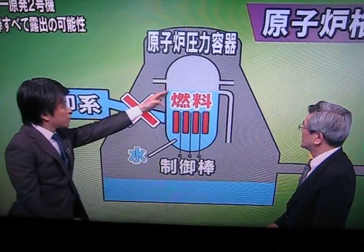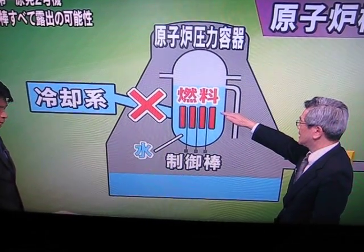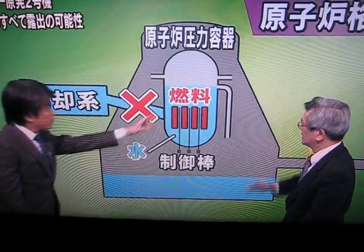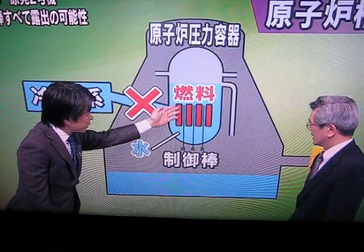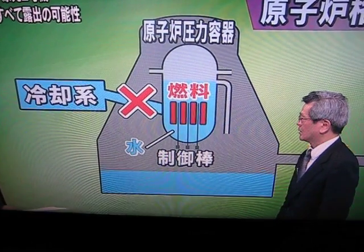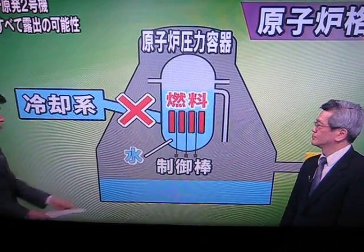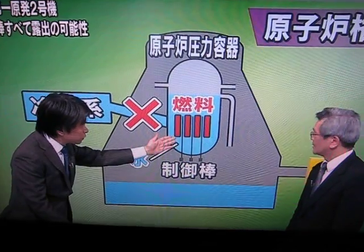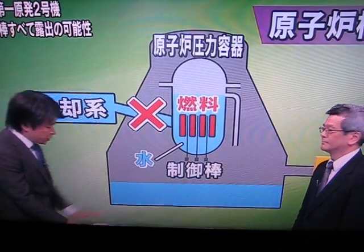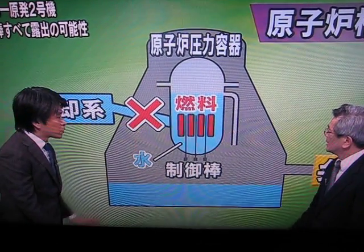The water level is starting to come down, and the fuel rods will be exposed. The fuel rods are about four meters high, and a large part of these rods are being exposed right now. According to TEPCO, these fuel rods could be fully exposed, and they also say that there is a possibility of meltdown of the core.